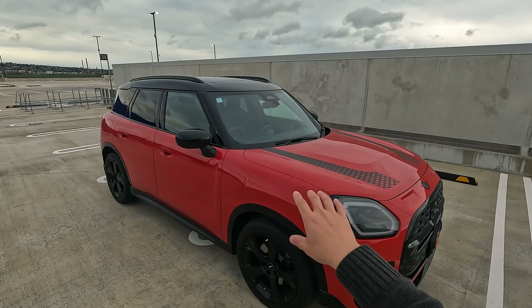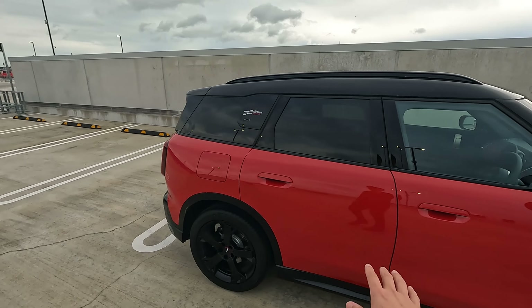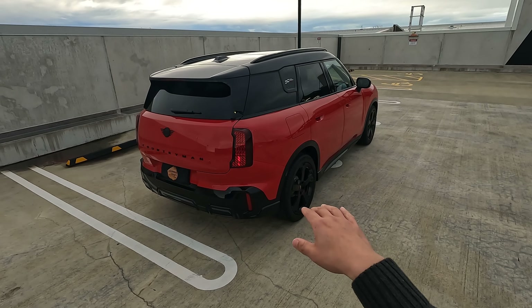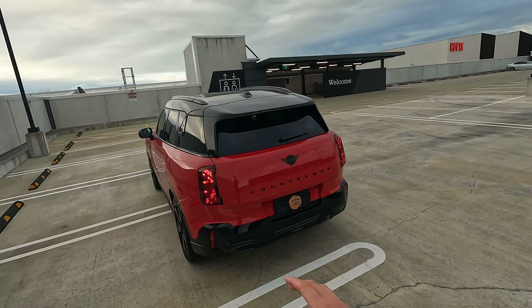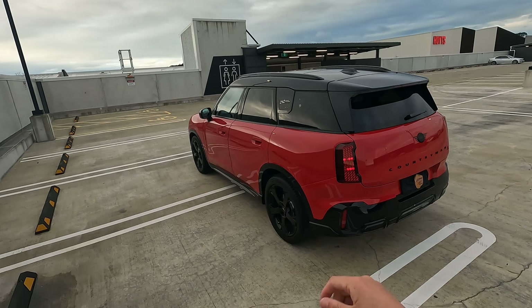Today we are going to do a walk around the exterior, interior, and I'll show you how it looks and how it drives on a point-of-view test drive. In terms of pricing, this vehicle starts at $54,990 for the base model Mini Countryman. If you're looking for this particular spec with all the bells and whistles plus the 2-liter drivetrain with the all-wheel drive system, this one's price tag is $71,990 plus ORC in the New Zealand market.